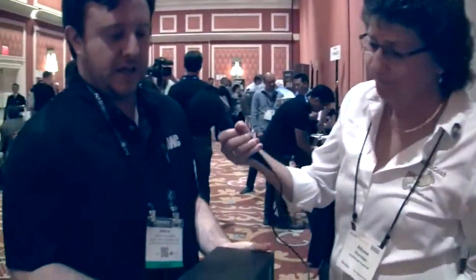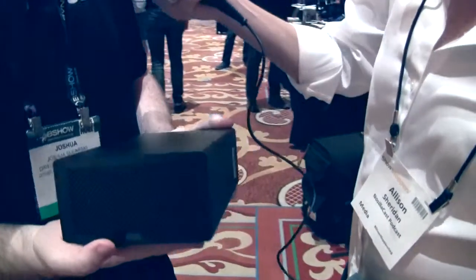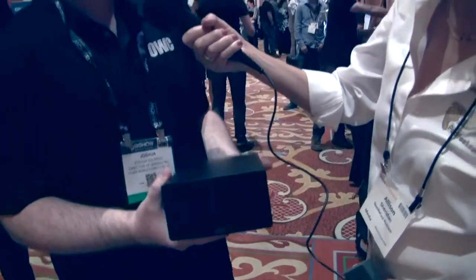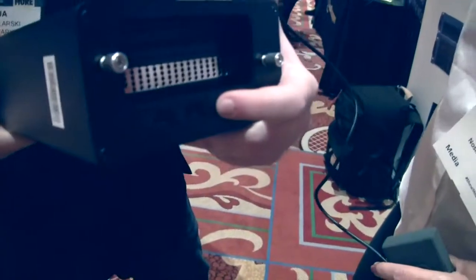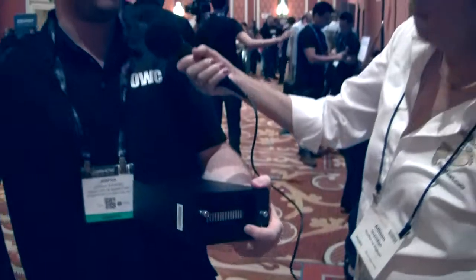This is the Viper Pro Thunderbolt SSD. It comes in 4 terabytes and 8 terabytes, it's Thunderbolt 2 on the back, and it's basically designed to just peg the Thunderbolt 2 bus nonstop. When you do a speed test, sometimes the disk reading goes up and down a little — but this is just like a beautiful straight line.